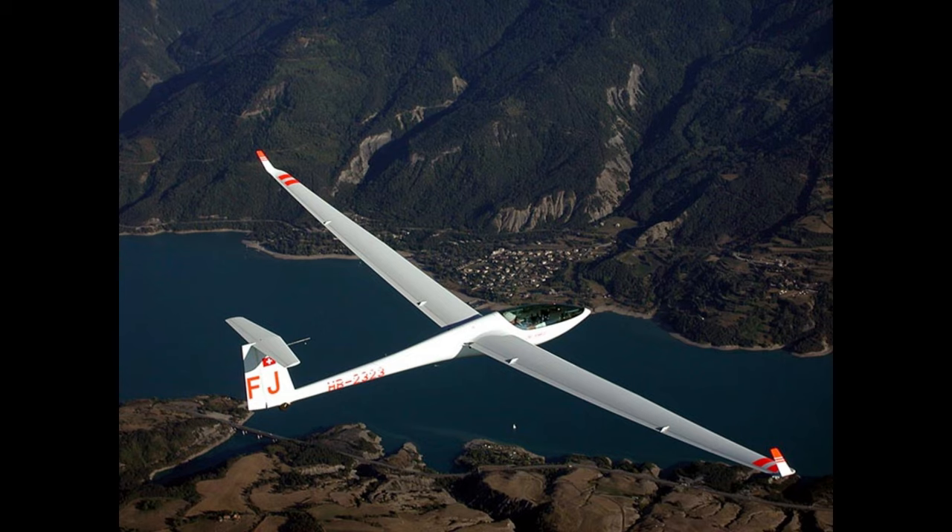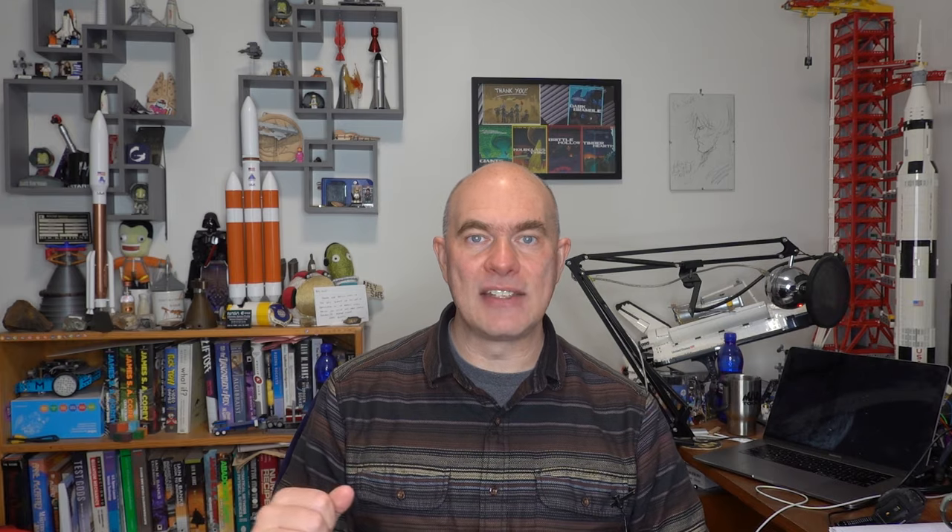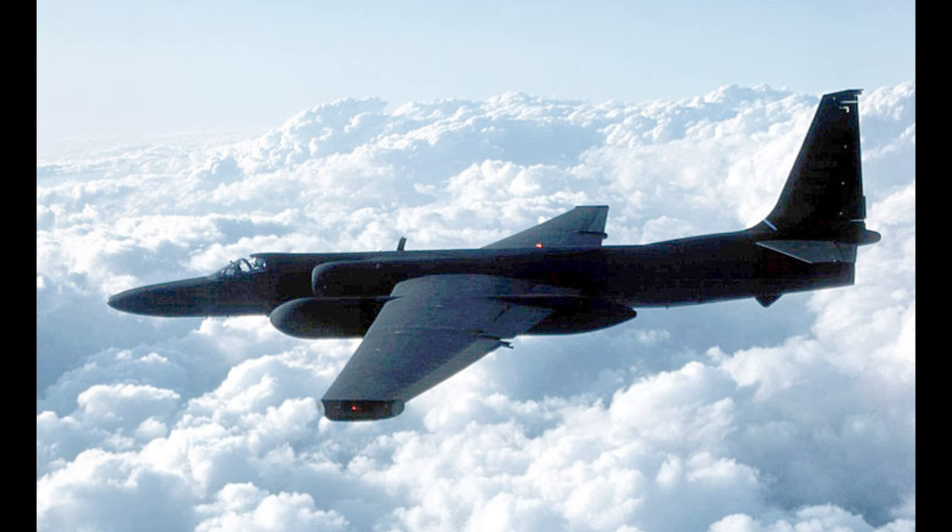In technical terms, high aspect wings reduce induced drag — the drag generated as you generate lift — whereas parasitic drag is the type of drag that doesn't generate lift. Reducing induced drag helps you fly with less power and in theory helps you fly higher. Take a look at the U-2, for example: it has a very long wingspan — so long it actually has a hard time landing because it's so light.